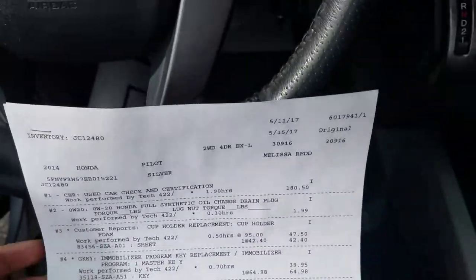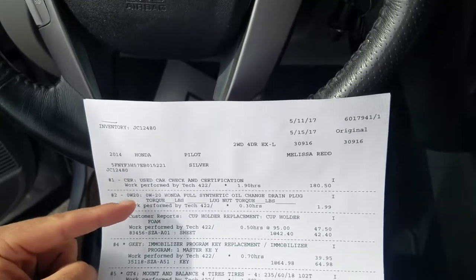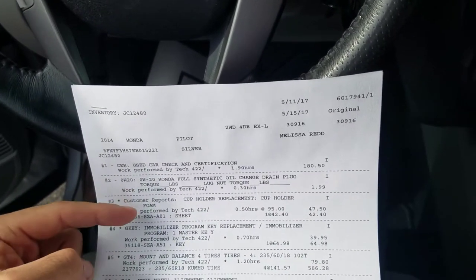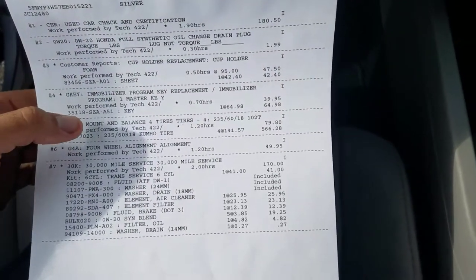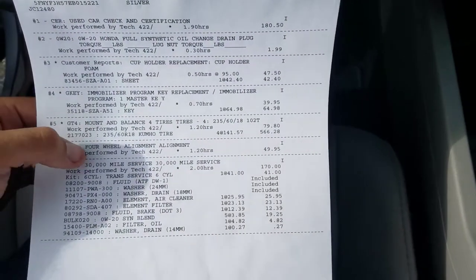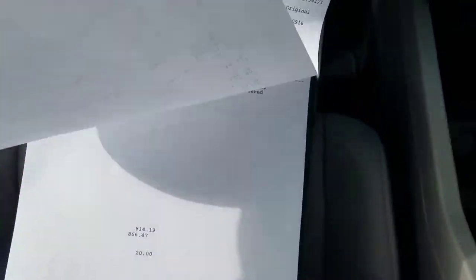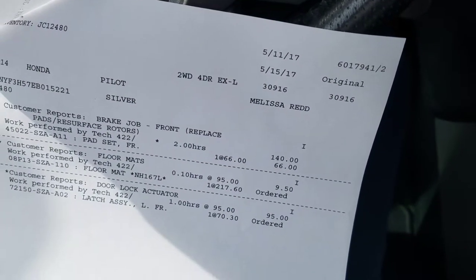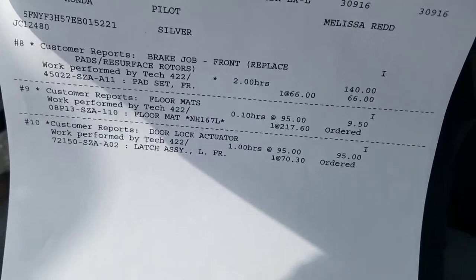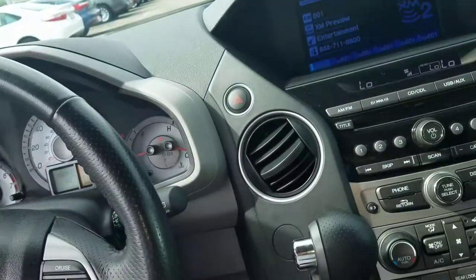This is some of the work that we did to the vehicle to get it ready for certification and for the lot: used car inspection, oil change, replace a cup holder, new key, mount and balance for new tires, four-wheel alignment, the 30k service on the Pilot, front brake job, new floor mats, and a door lock actuator. We spent a total of seventeen hundred and sixty-six dollars on this vehicle to get it ready for the lot.